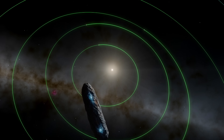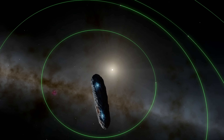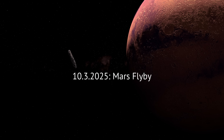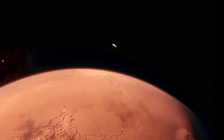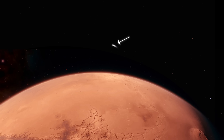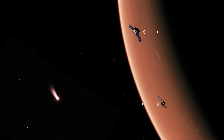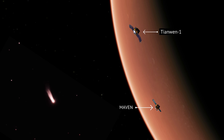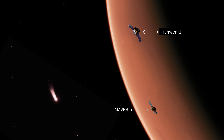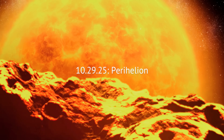Astronomers have pinned several key milestones to their calendars as this visitor races through our cosmic neighborhood. October 3rd, 2025: Mars flyby. Just after sunrise over Valles Marineris, the comet will plunge past the red planet a mere 18 million miles away. From orbit, Maven and Tianwen-1 will see its dusty coma start to glow faintly pink in the Martian dawn. October 29th, 2025: Perihelion.